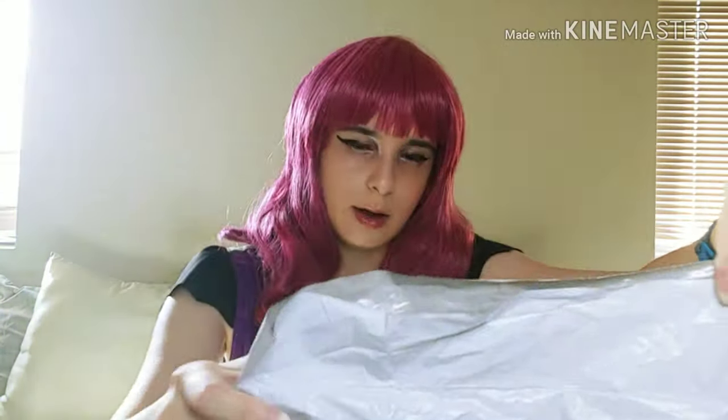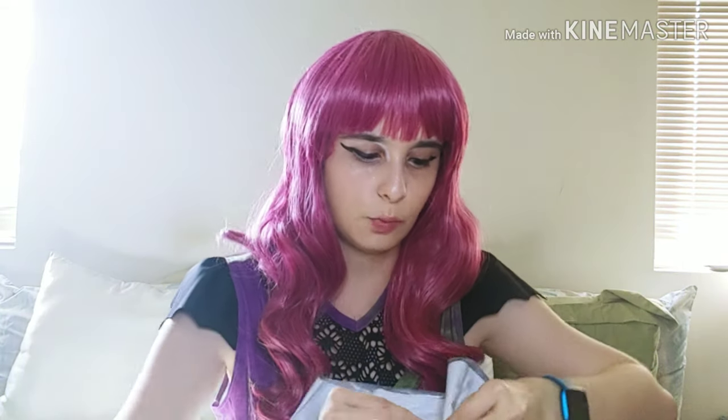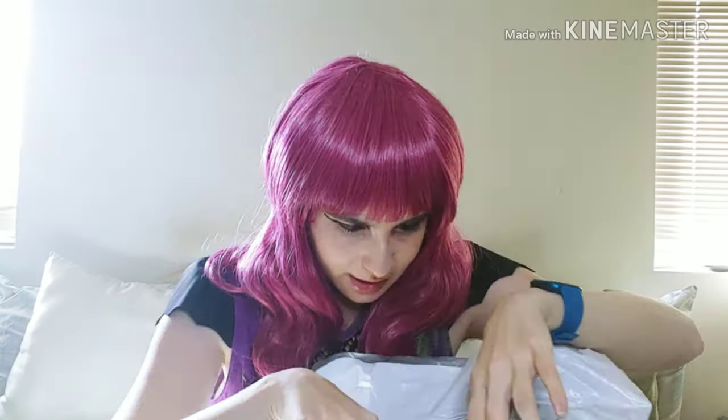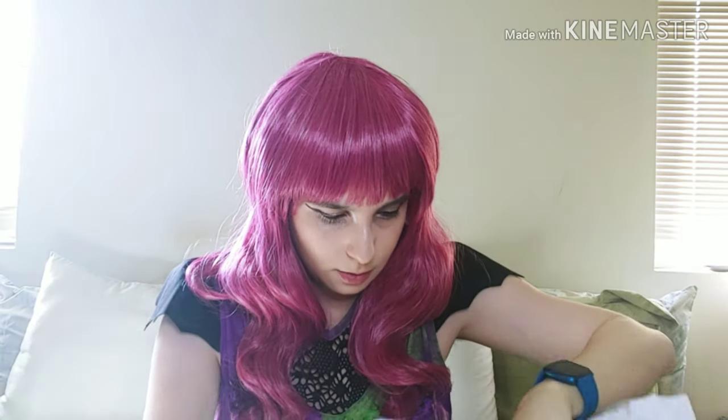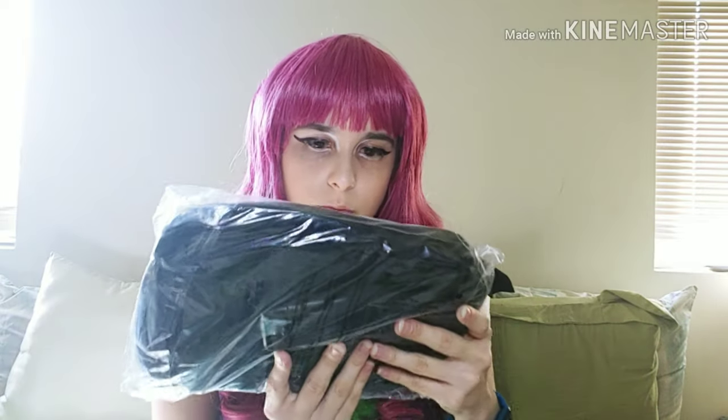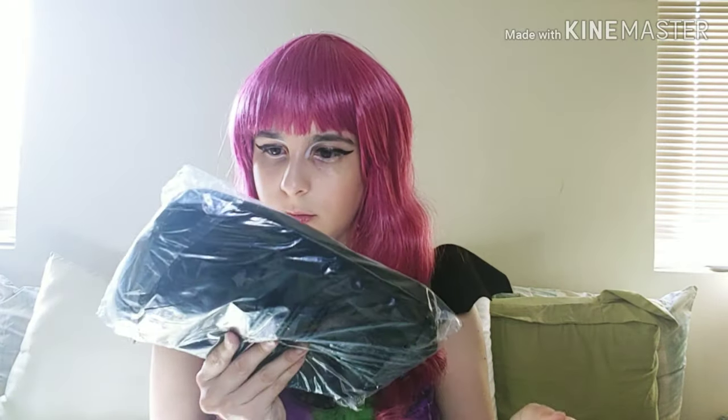Now let's go to the big one. I also got all this stuff — they were having a 60% off sale, that's why I ordered everything at that moment. Everything is really nicely packaged in here.